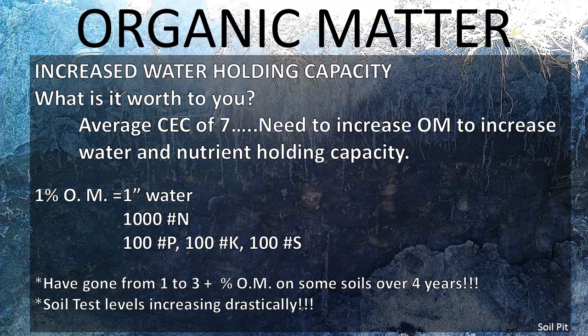Our soil test levels have also been increasing drastically, which we didn't really expect. Our K levels have jumped up — used to be like 200 pounds to the acre, and now we've got 400 pounds to the acre available. There's a whole lot of recycling going on with all those roots and cover crops, bringing stuff from down below, mining it up, depositing it on top. Then you just recycle it over and over between your cover crops and your cash crops.